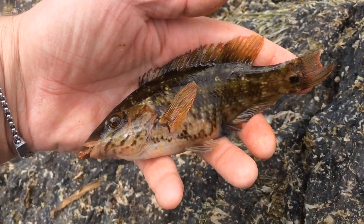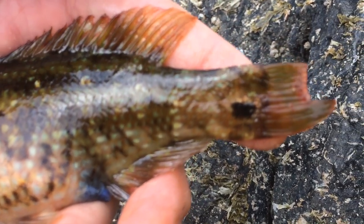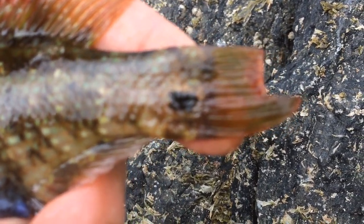The second fish is still a wrasse but it's a corkwing. You can tell that by the black spot at the root of the tail.